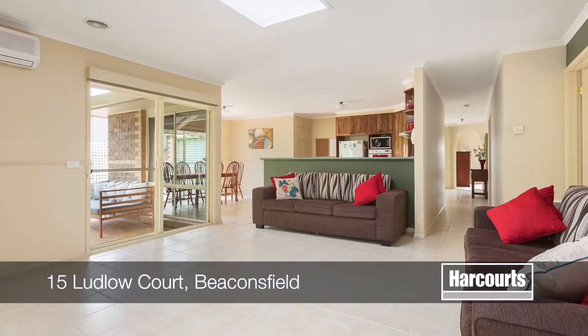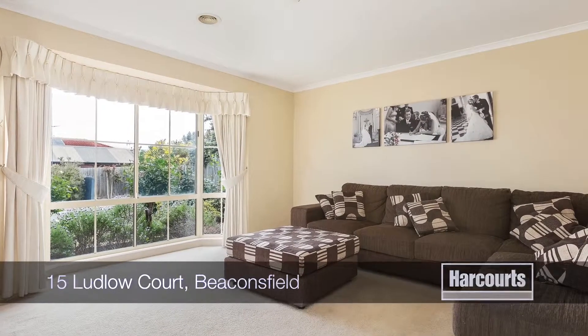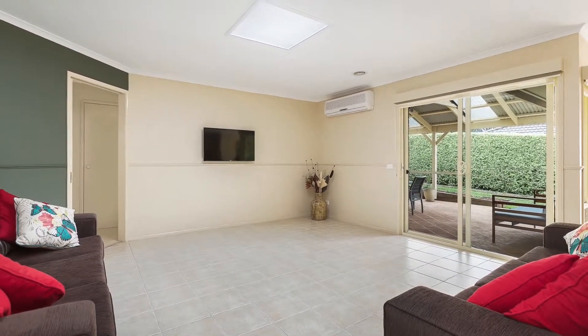Presentation of this three-bedroom-plus study family home is impeccable. A bay window is a feature in the light-filled formal lounge room. Adjacent, a spacious study with double doors offering the flexibility as a fourth bedroom if needed.